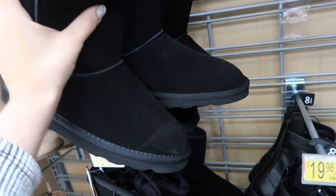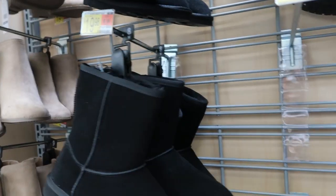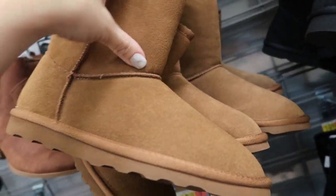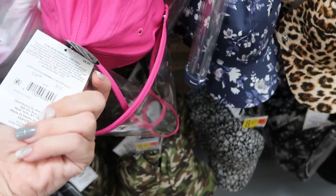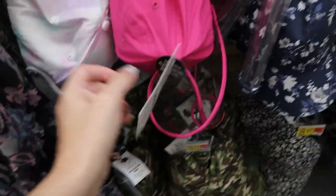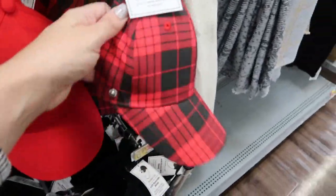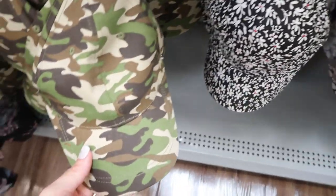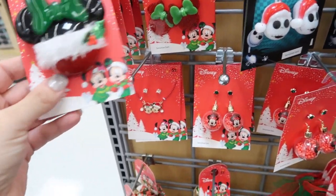There are also UGG-style boots — the black style, and the shorts are $19.98. They also have them in a chestnut color. There are some new hats with these little visors on them for $8.97. Red, red and black, black — that's cute. There's also a camo tie-dye.